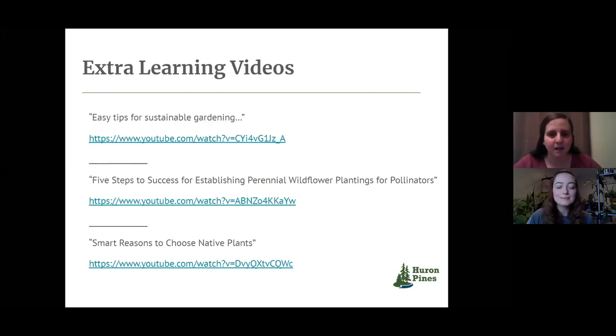It looks like we don't have any other questions coming in. Thanks for being here today — Chris just threw the evaluation link in there. We really appreciate any feedback you can give us, and be sure to reach out to Chris if you would like that additional resources page. Thanks everyone.